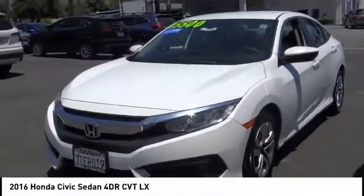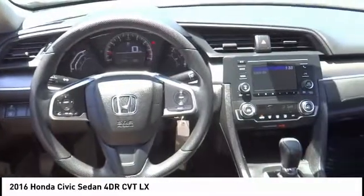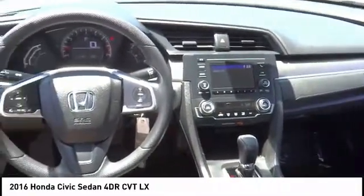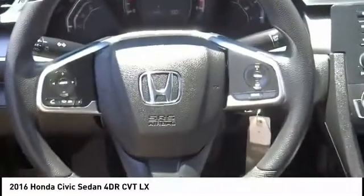Speed control, rear window defroster, security system, low tire pressure warning, and power windows. Drive away with a great deal on this vehicle — call or stop in today.